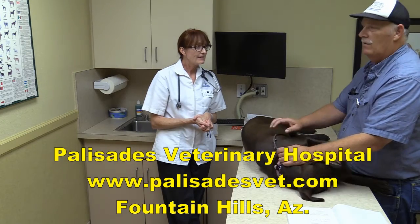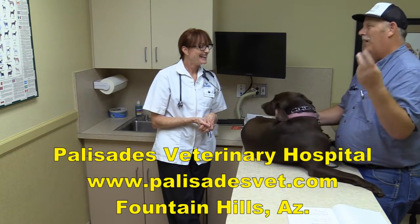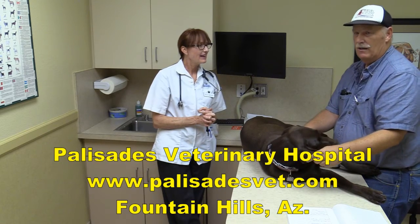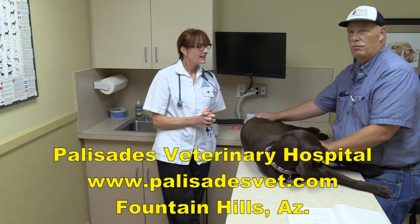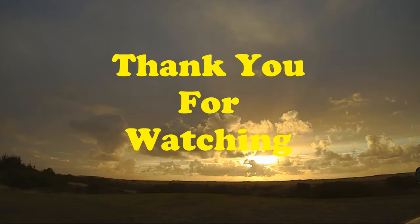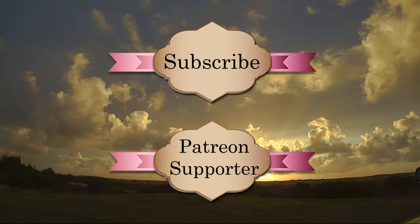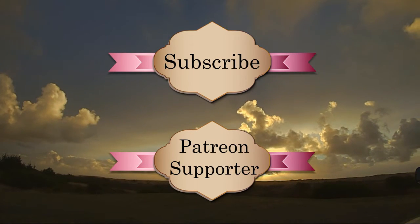Thank you once again to the group at Palisades Veterinary Hospital in Fountain Hills — super people. We've been here several times with all of our pets. They've treated us well and educated us well, and I feel secure that we're taking care of our pets properly. Thank you for watching our videos. Please take the time to subscribe and consider being a patron supporter — there are many more adventures and some big surprises coming in the future with your help.